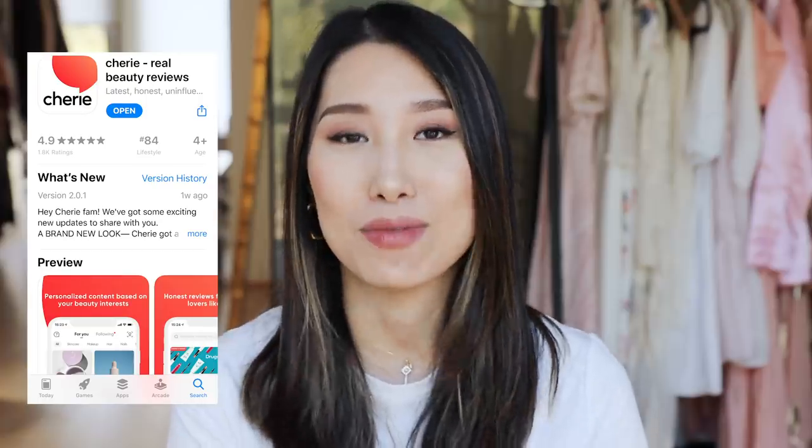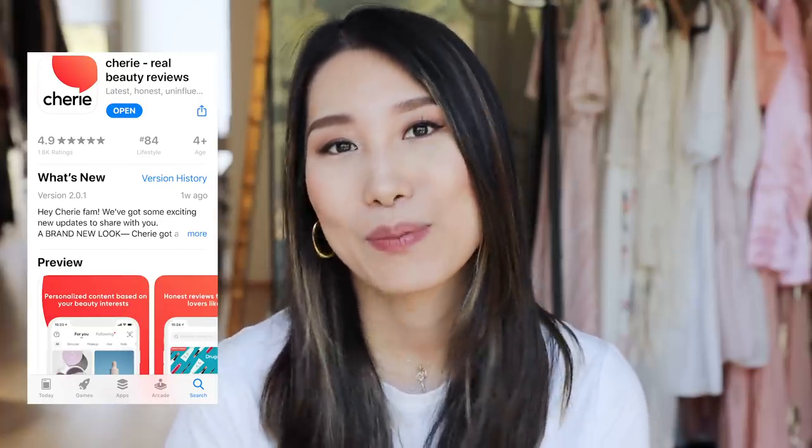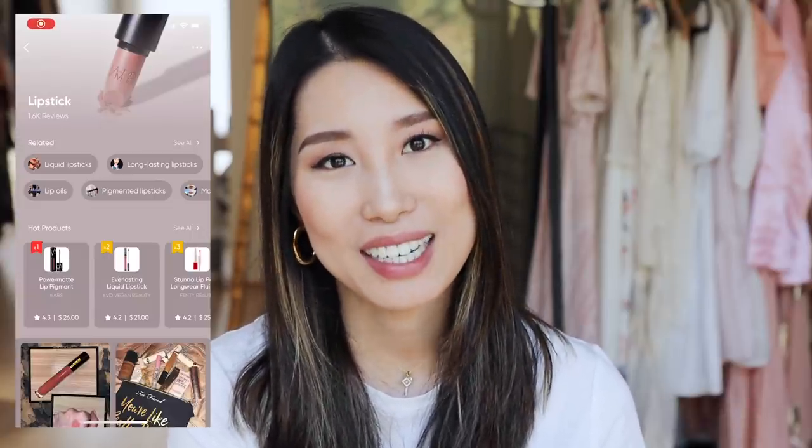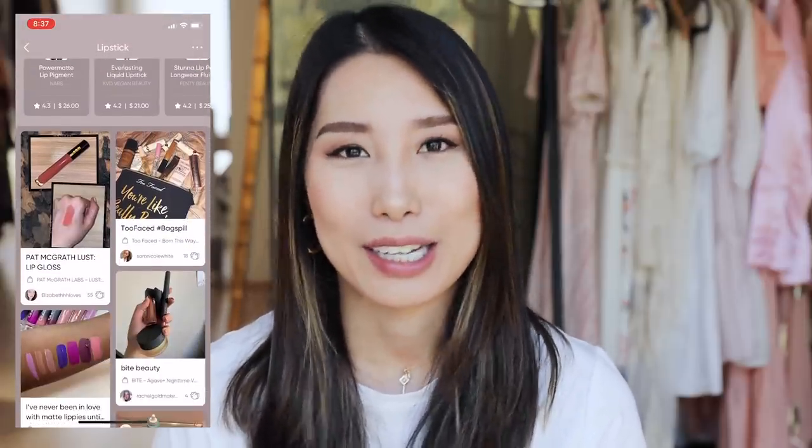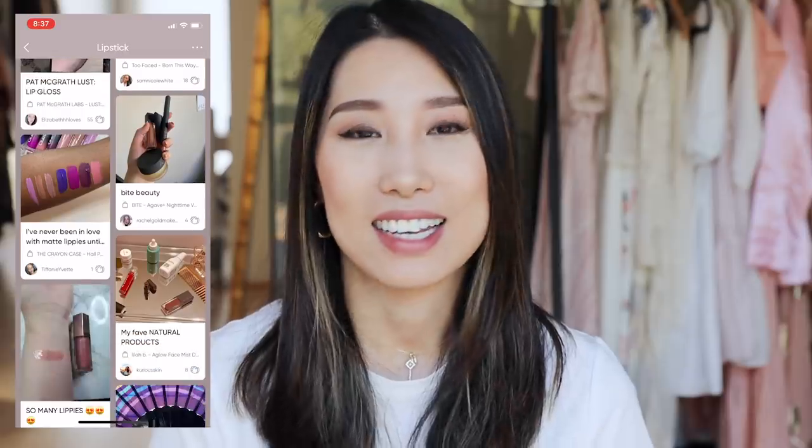I can simplify my makeup routine by using one product instead of a liner and a lipstick. I'm also very excited to partner with this amazing app called Cherie — it's a real beauty review app. I've set up my account, shared a bunch of beauty reviews, and connected with their beauty lovers community where a lot of people review their favorite products and give each product a rating.